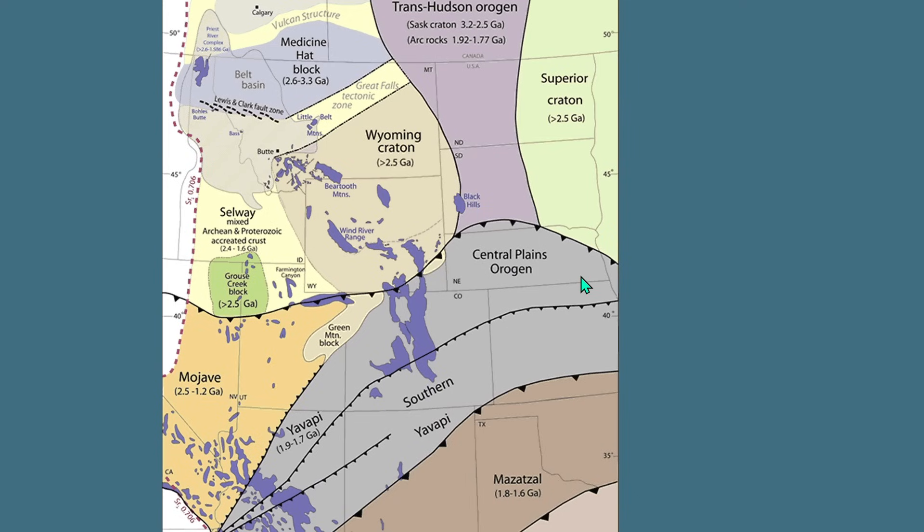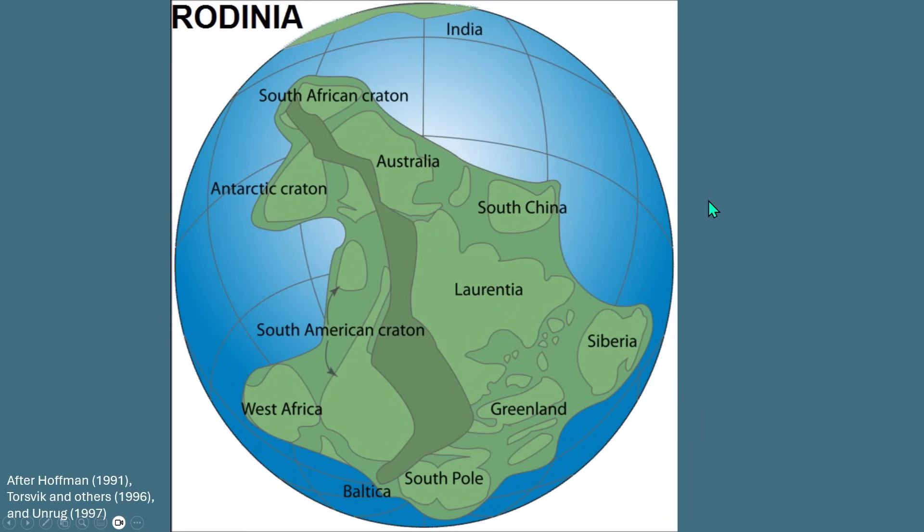While the amalgamation of crustal blocks was building North America, globally there were entire continents colliding together. By about 1 billion years ago, these collisions had assembled a supercontinent called Rodinia. Using magnetic signatures left in rocks along with other evidence, geologists have determined where modern continents fit within this ancient landmass. North America — then called Laurentia because it contained parts of Western Europe — lay at the center of Rodinia and straddled the equator. Antarctica and Australia were attached to what is now western North America, close to the location of the modern Uintas. It was a very different time: only primitive bacteria and algae existed, and there were no plants on land.